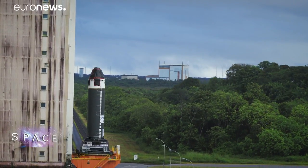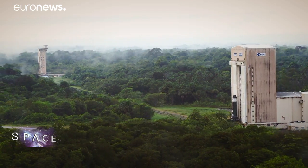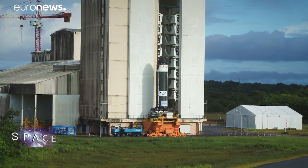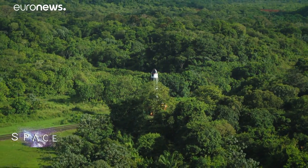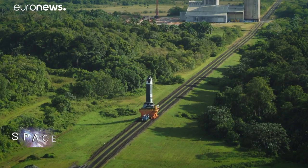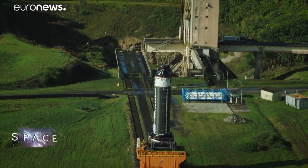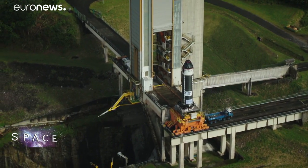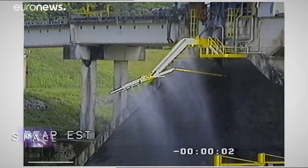Avio has just used that carbon fibre winding process to create the P120C — the largest rocket engine of its kind ever made. The P120C is important as it will be the first stage of a new, more powerful version of Vega called Vega C. The first one made has just passed a static fire test at Europe's spaceport in French Guiana.